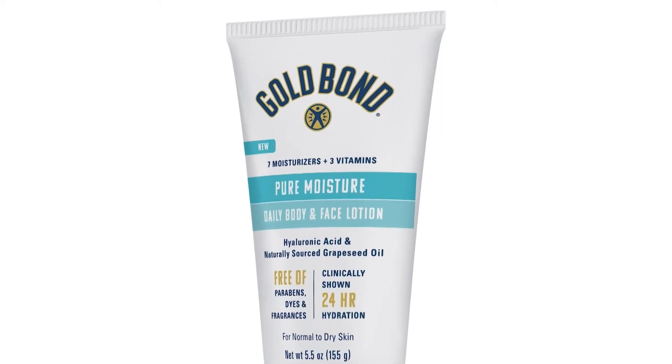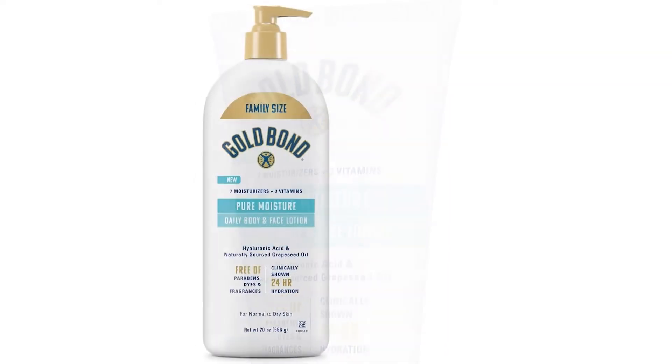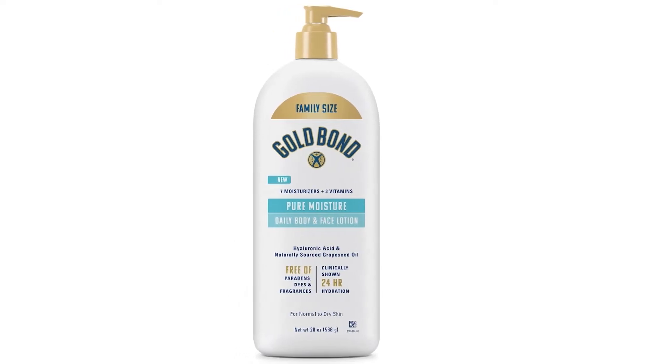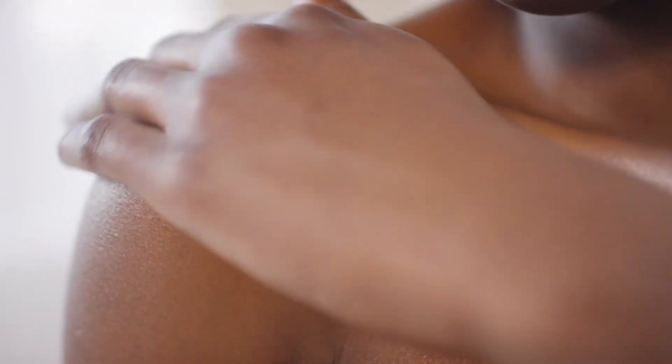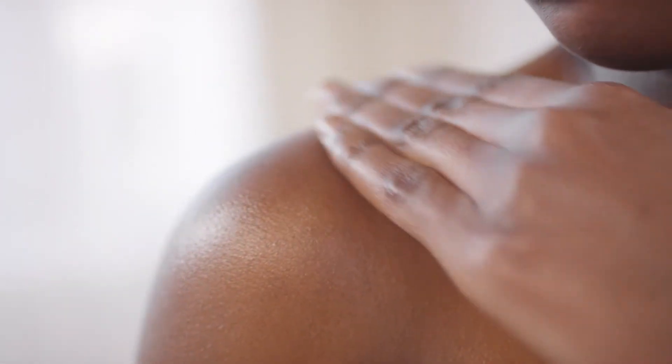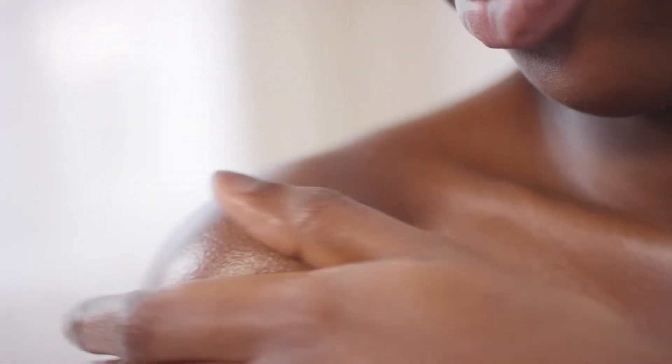It's clinically shown to immediately give you hydration for 24 hours. It's ultra lightweight and fast absorbing with seven moisturizers and three vitamins, plus hyaluronic acid and grapeseed oil to attract and retain moisture. It can be used daily and it can help your skin to look healthy.